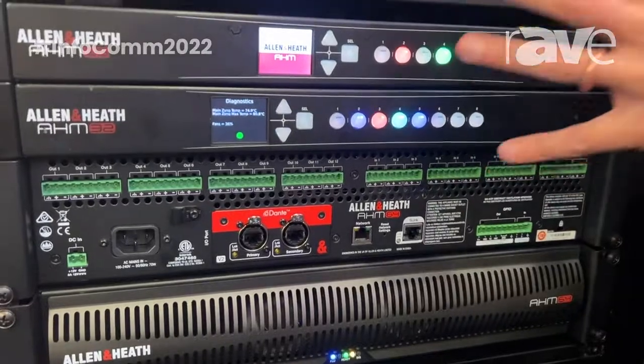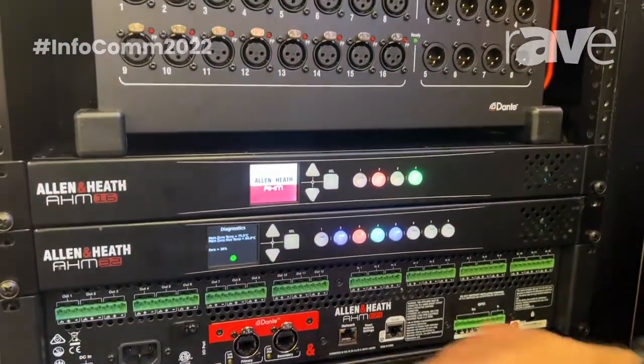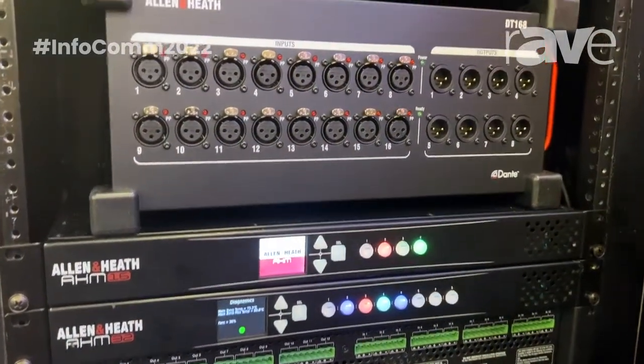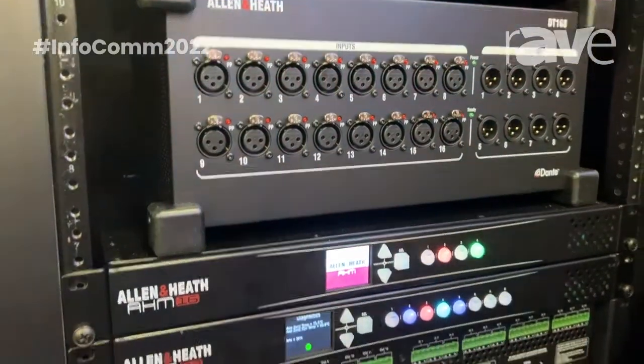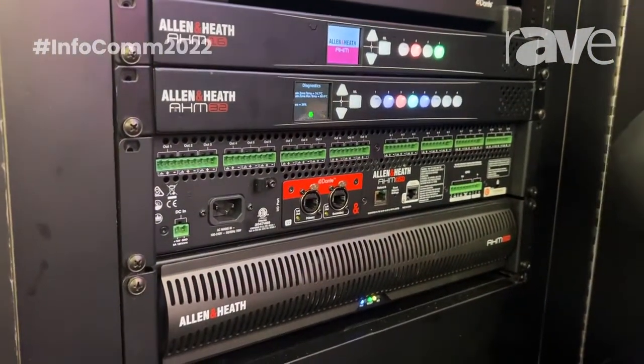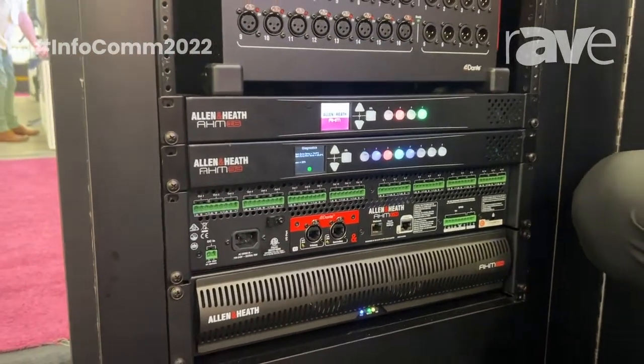This is a really cool series of audio processing matrix units that allow for connection to Dante, Waves, Madi, and our own proprietary interconnect protocols, offering a really flexible ecosystem and various ways to tap into 96k low latency, phase coherent audio.